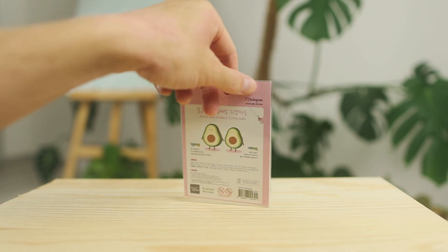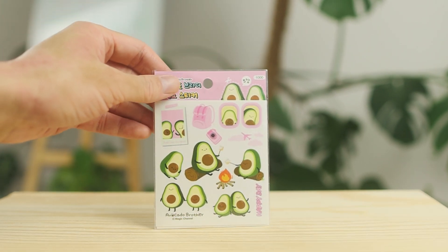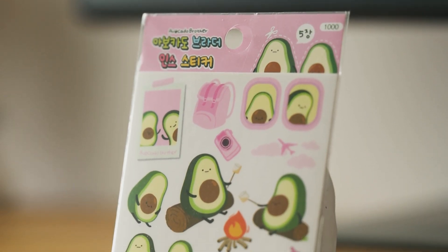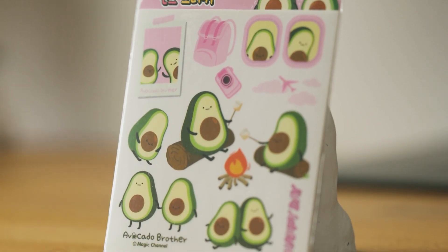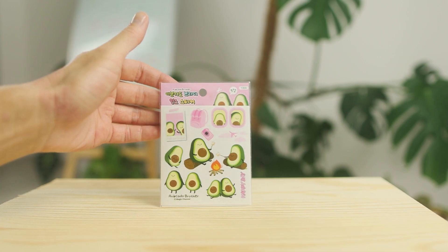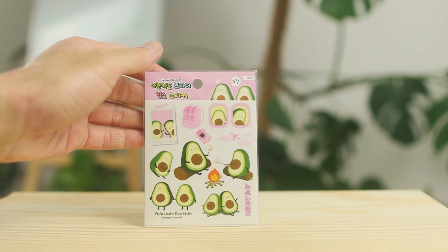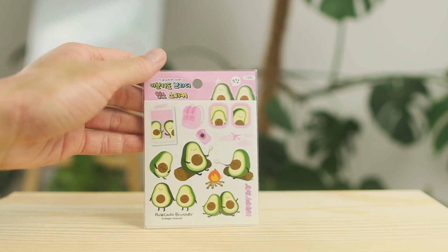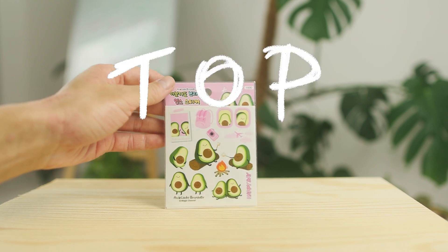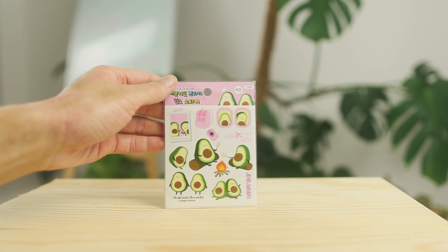Are you ready for the last set of stickers? Because I am not. Look at this — the avocado brothers, the color palette, the pink, the greens, the two brothers avocados. If I told you before that some other set was my favorite, I was absolutely lying because this one is my absolute favorite. I just love it with all my heart. I will cherish it, take it to bed — this is what makes me happy every day for the rest of my life.